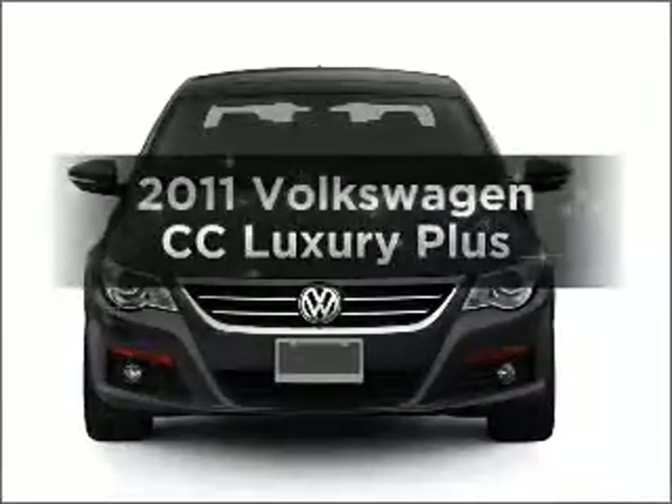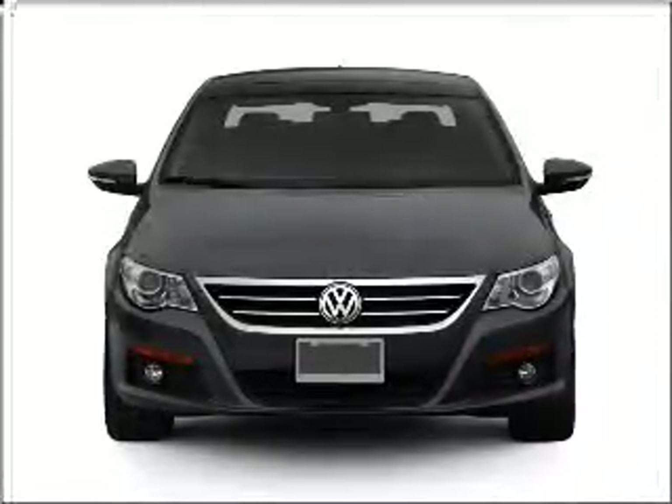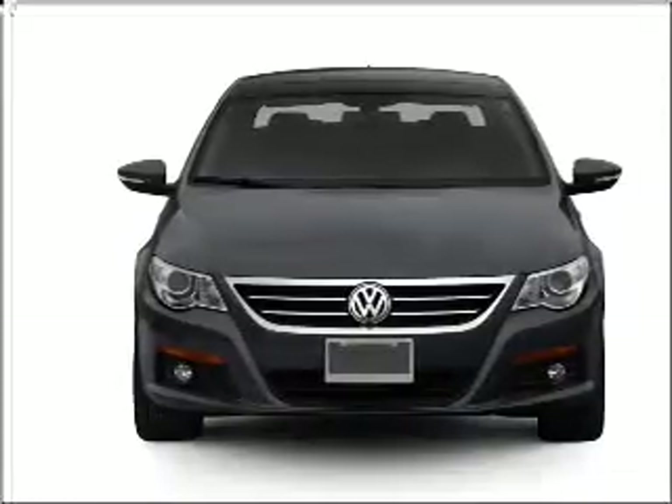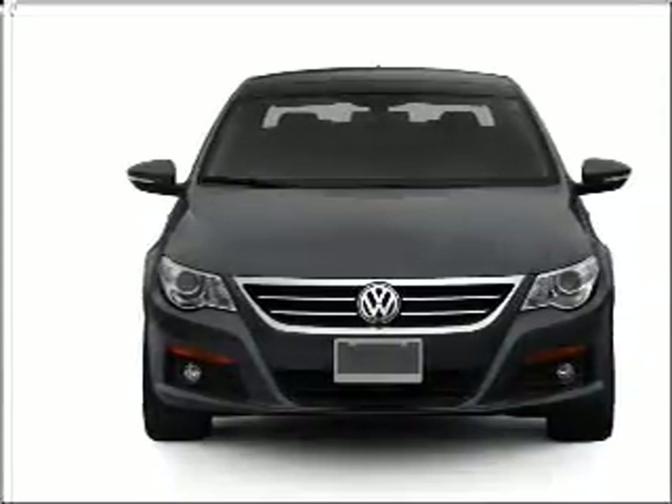Introducing the 2011 Volkswagen CC. This is the set of wheels you've been looking for, with an efficient four-cylinder engine that responds smoothly to its six-speed automatic transmission.